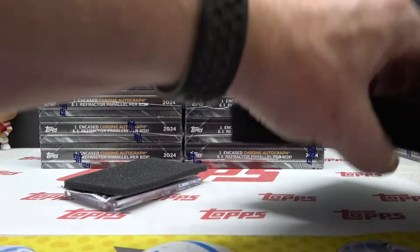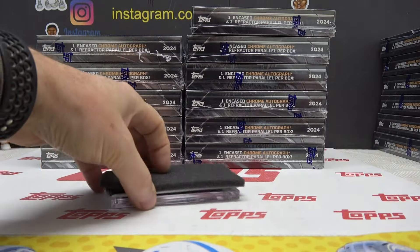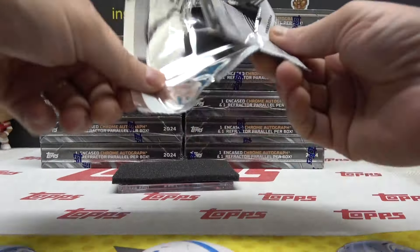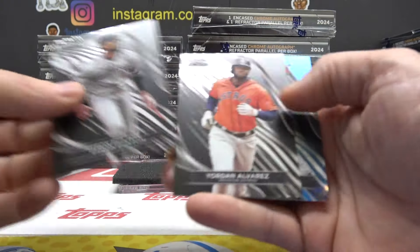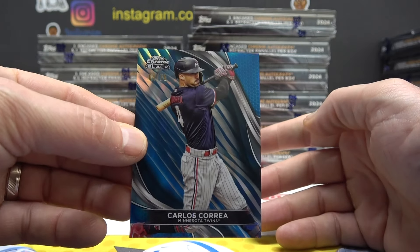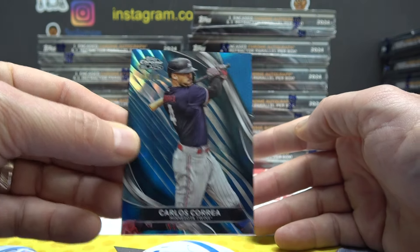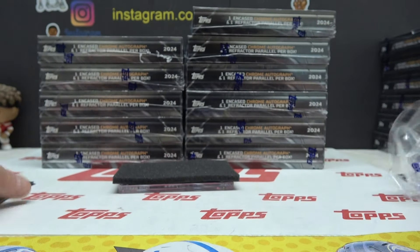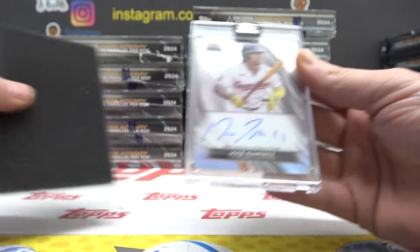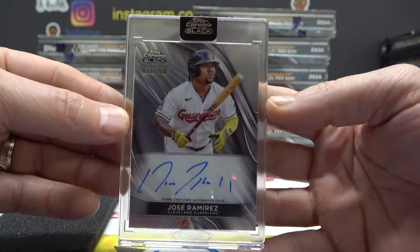Refractor in the first one. Byron Buxton. Yordan Alvarez. And your first color is blue, 4 of 75. Carlos Correa. Number to 150. Jose Ramirez, 23 of 150.